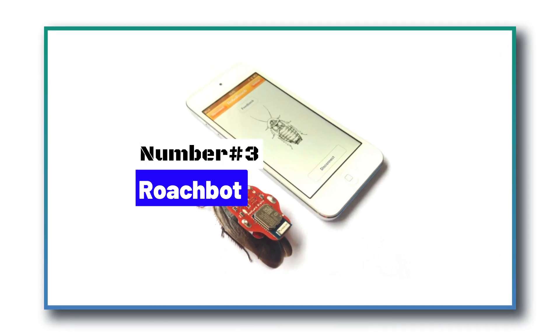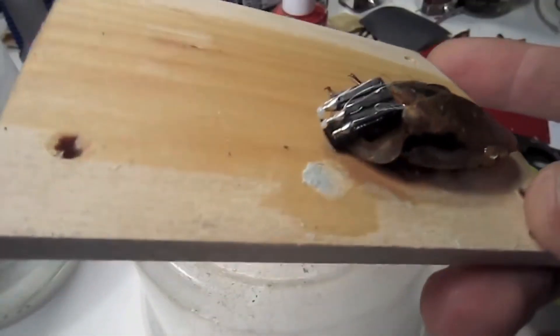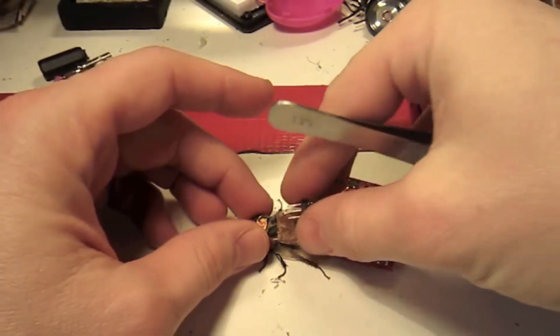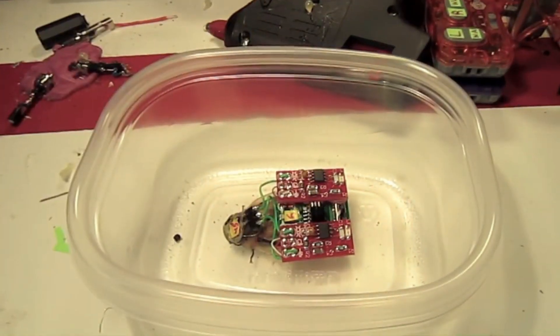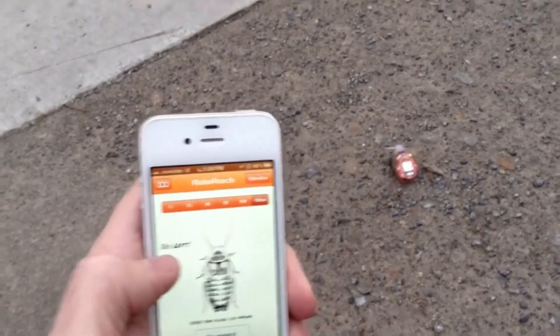Number 3: Roachbot. Cockroaches are hardly anyone's favorite critters, but what if one was coming to save you when in danger? That's what researchers at UC Berkeley were focusing on while developing the Robo-Roach prototype. The Robo-Roach, or compressible robot with articulated mechanisms, short for CRAM, has an exoskeleton and a soft shell just like a real roach. These features help it to shapeshift and squeeze through small spaces. These robots are able to help save people in disaster-hit areas and can locate survivors in a collapsed building following an earthquake. CRAM is a biomimetic soft robot based on cockroach research.